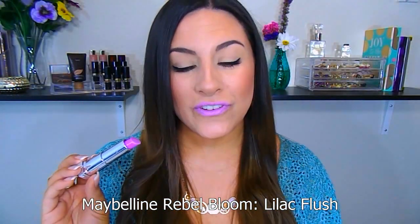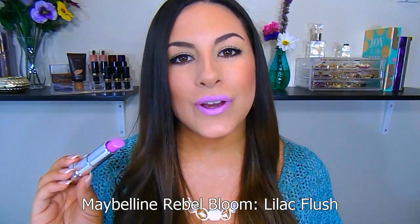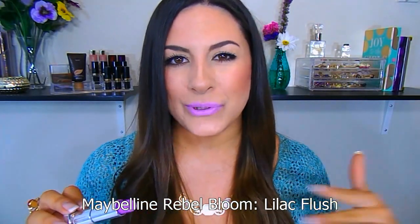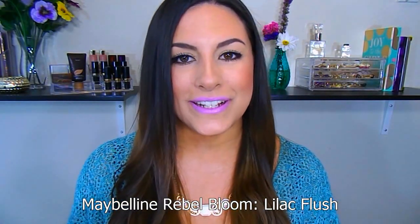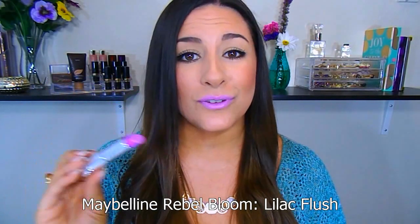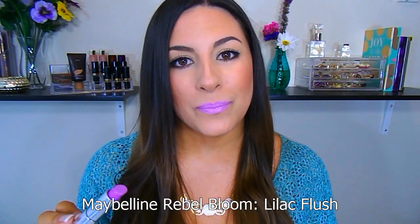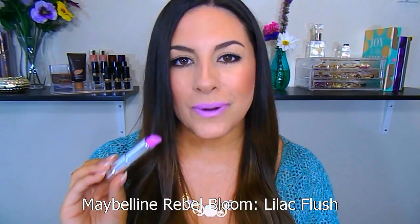This is also from the Maybelline Rebel Bloom collection. This one is in the shade Lilac Flesh. If you guys saw my top 10 favorite purple lipsticks, you saw that in there. I was trying not to include a lot of those from that video, but I really like this for spring and summer as well. It's a beautiful, wearable lilac shade because it does have quite a bit of pink in there too — it's not just straight purple. It's a unique color but fun at the same time. Perfect for spring.